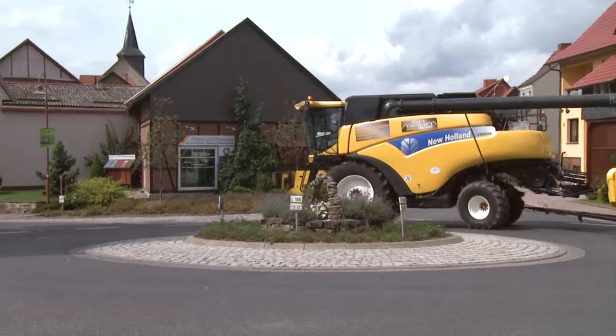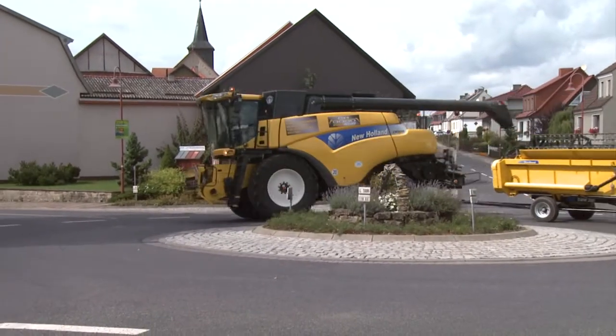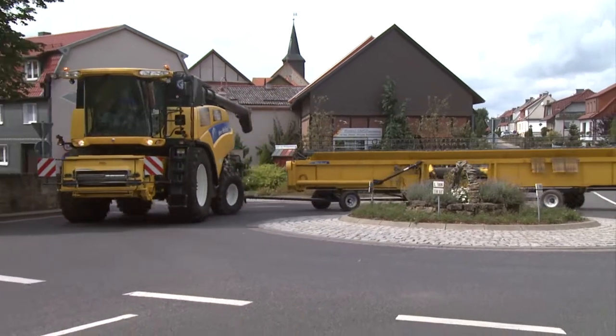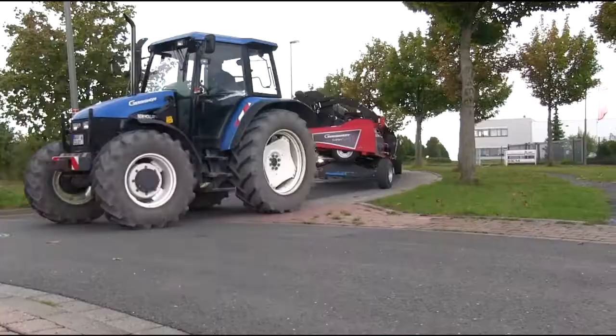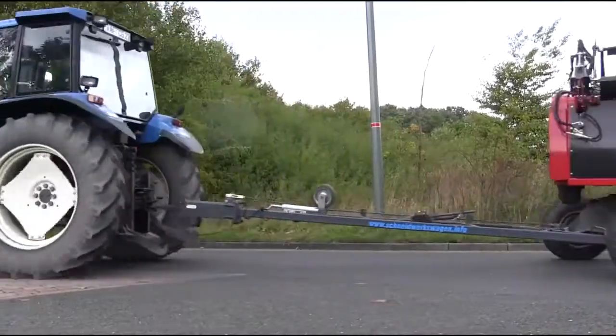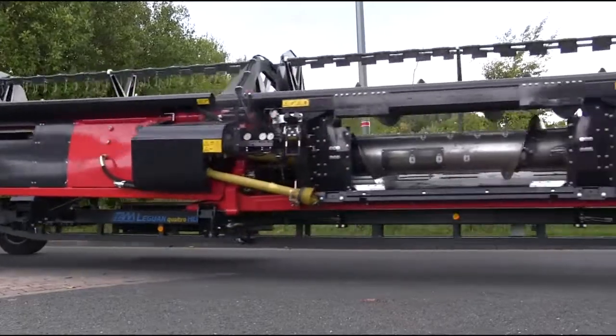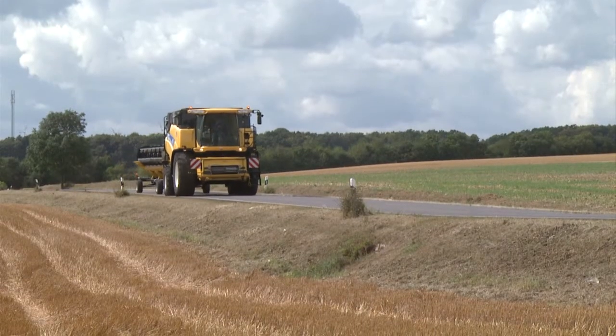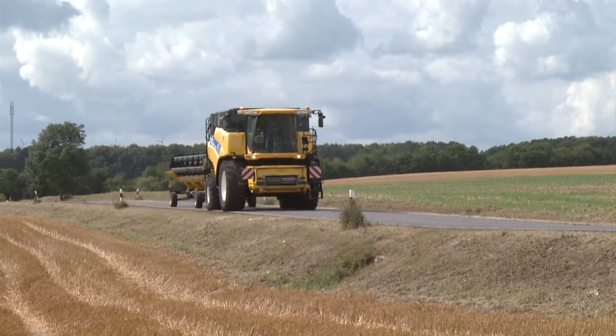The cutting unit carriage from TAM has passed a detailed approval procedure, besides the extensive application for intellectual property rights. In this way, an exemption approval for a total length of up to 24.5 meters has been issued for the carriage, allowing cutting units up to 12.5 meters to be transported in one go with the combine harvester.